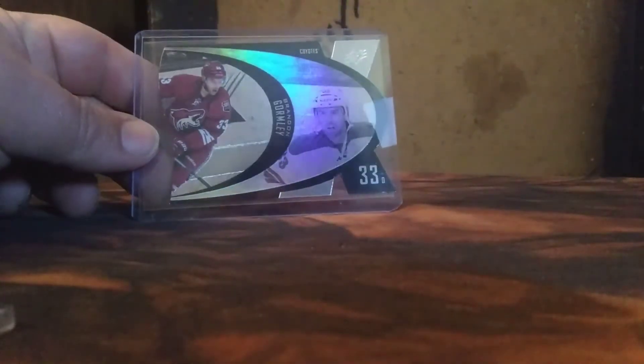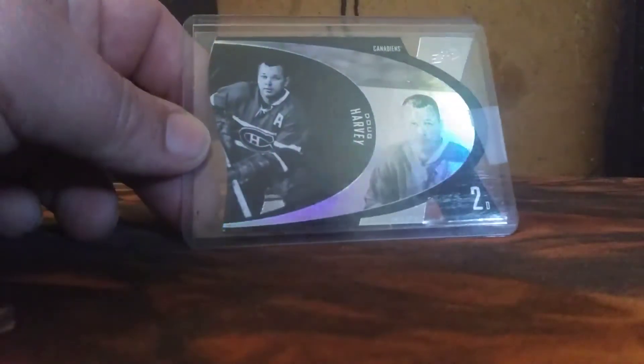She bought on eBay — before I'm sure you know — a 13-14 SPX retro random Gormley and a Doug Harvey.